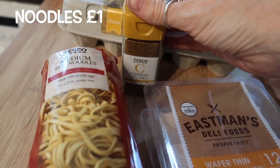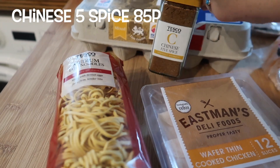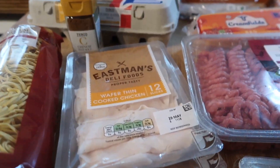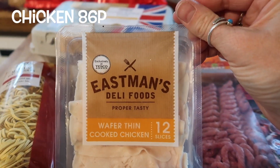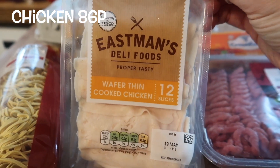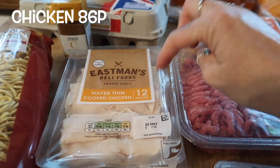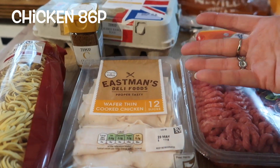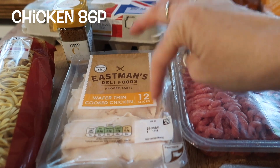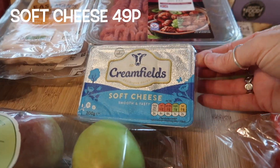Moving on to store cupboard items — egg noodles, I don't buy Sharwood's or branded things because I don't really see any point, they taste exactly the same and they're probably manufactured in the same factory. The wafer thin chicken — no, I would not buy this again. I was quite surprised because I have bought this before and liked it, but it was slimy, had a funny smell, and is not something I'll ever be picking up again. It just was not pleasant and I think this was probably the worst thing I bought out of everything.